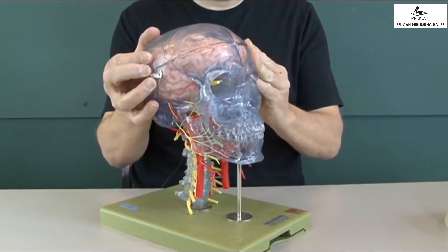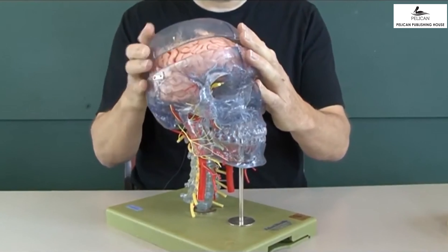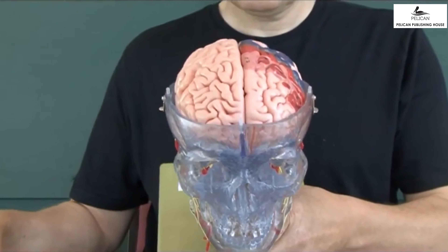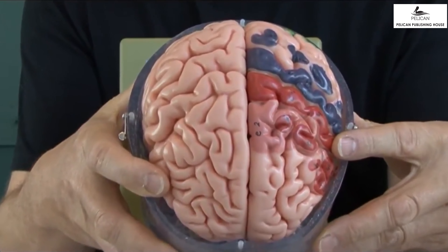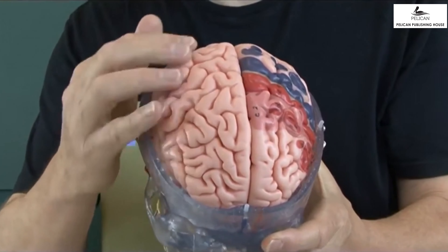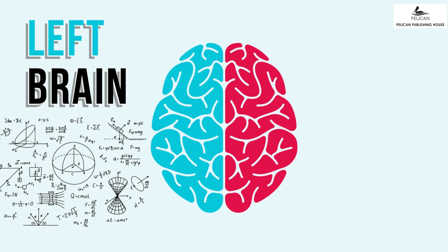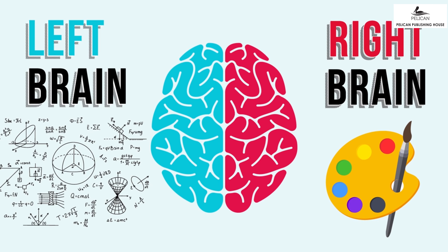Let us learn about our brain. The brain is situated inside our skull. There is fluid in between the skull and brain, and both the skull and the fluid protect the brain from any injury. The brain is divided into two halves or hemispheres. The left side of the body is controlled by the right hemisphere and the right side of the body is controlled by the left hemisphere. Moreover, in a right-handed person, the left side of the brain controls our language and number skills while the right side controls our artistic skills and memory.